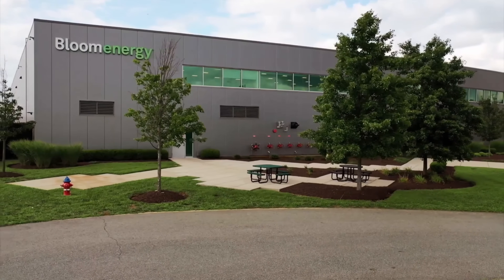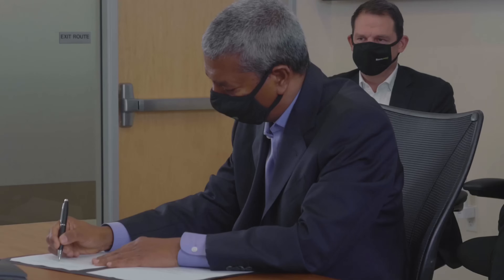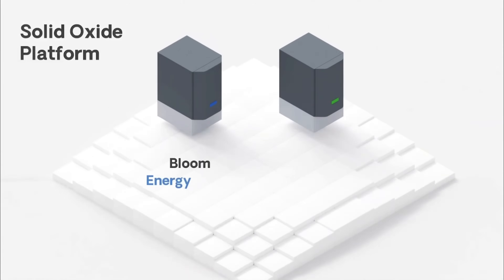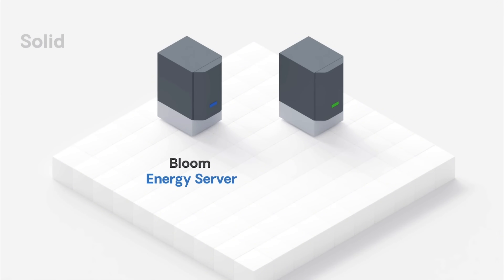Just like we did with power generation, we are going to be leaders in this field together. Bloom Energy, a pioneer in reimagining how energy is generated, stored, and utilized. At the heart of Bloom's vision are two groundbreaking technologies: the Bloom Energy Server, often called the Bloom Box, and the Bloom Electrolyzer.